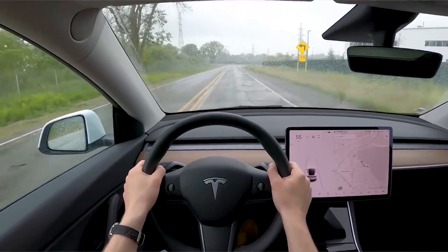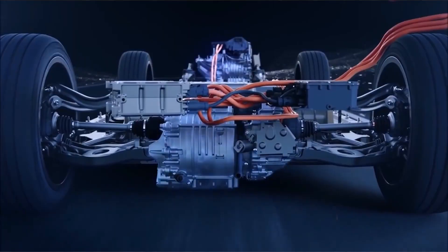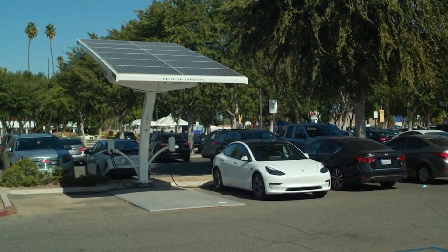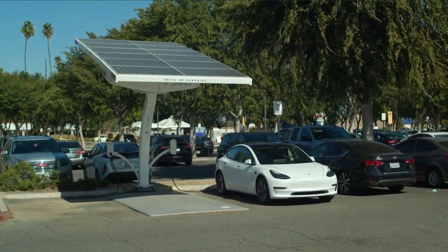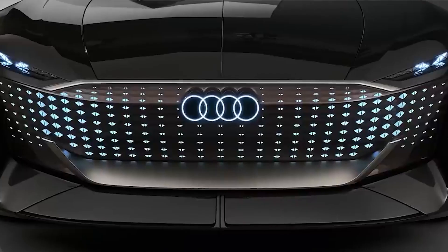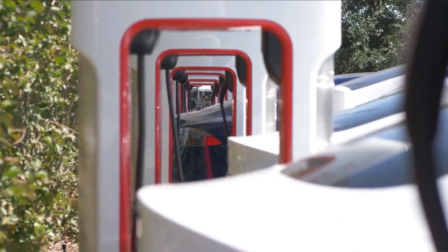As you embrace the world of electric mobility, it's crucial to plan for recharging your newfound electric vehicle. Explore the available charging options such as home charging stations, public charging networks, and fast charging solutions. Assess the costs, convenience, and compatibility with your vehicle to ensure a hassle-free charging experience.